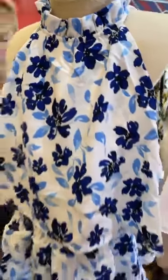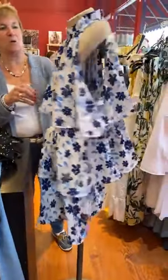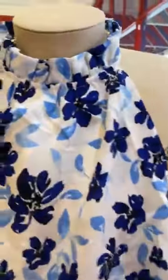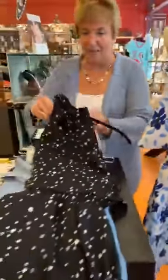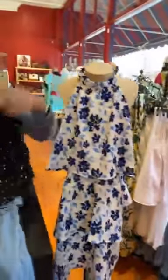It's elastic here and it's like a keyhole back — it's adorable, $35, very very cute. And then we have the same dress in black, also $35. You can kind of see it's a cute little dress, it really is.